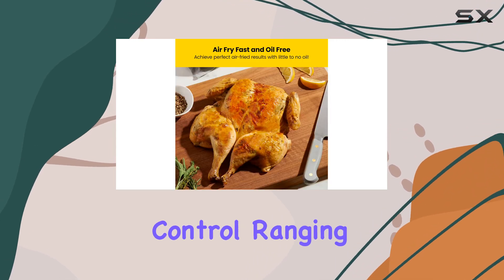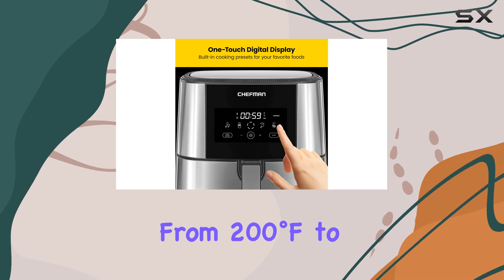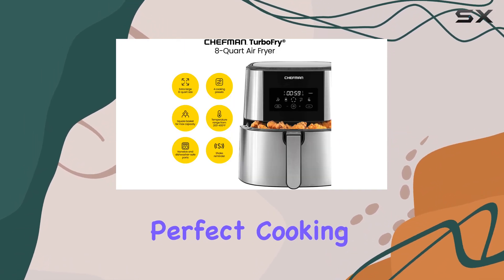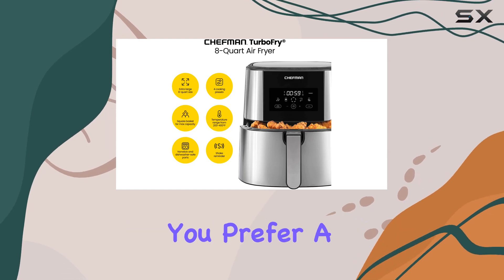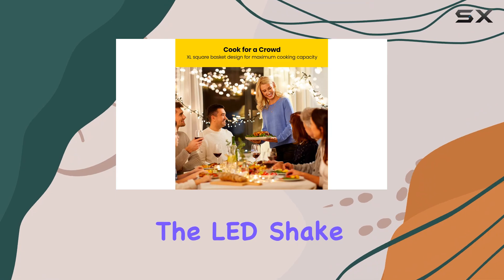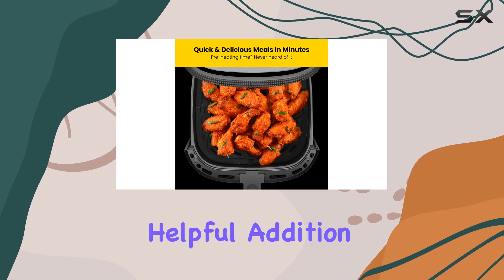The air fryer's precise temperature control, ranging from 200 degrees Fahrenheit to 400 degrees Fahrenheit, ensures perfect cooking every time, whether you prefer a light crunch or a golden, crispy exterior.